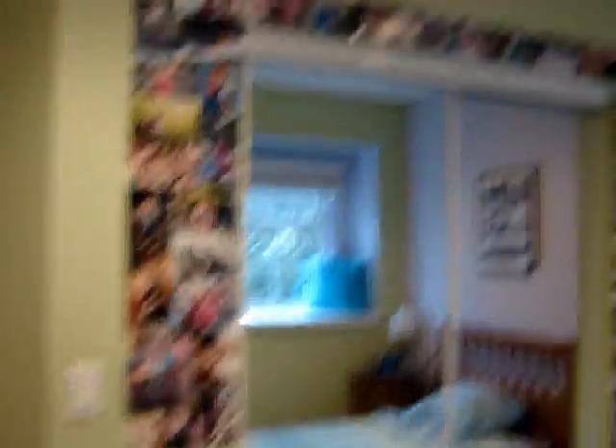I have two windows — that window I just keep closed. And my bed. And then over here, that's my closet. I put pictures around it.